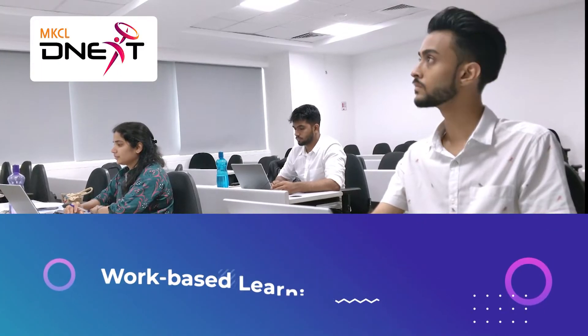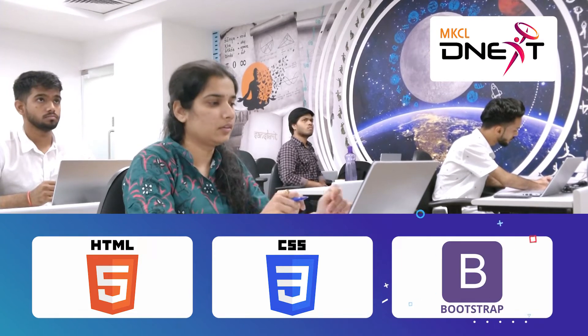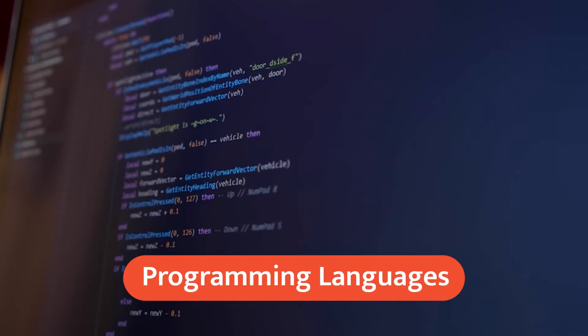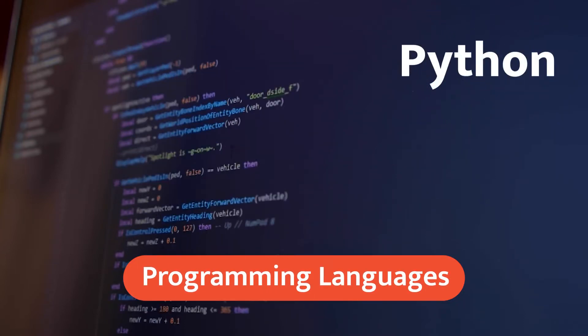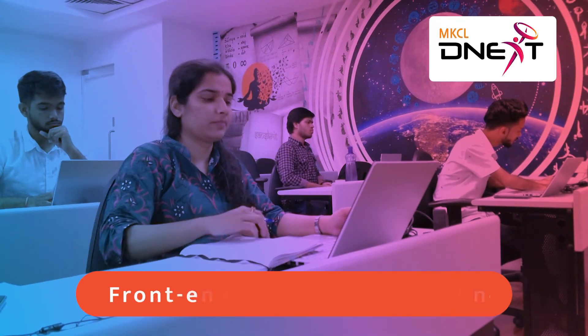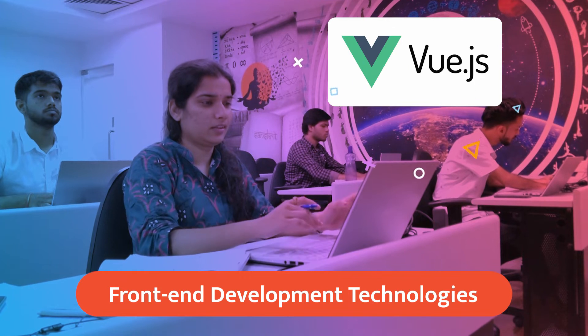D-Next learners learn HTML, CSS, and Bootstrap for designing and the user-friendly look and feel of a software application. You will learn programming languages like Python, Java, and GoLang. You will also learn front-end development technologies like JavaScript, Vue.js, and React.js.